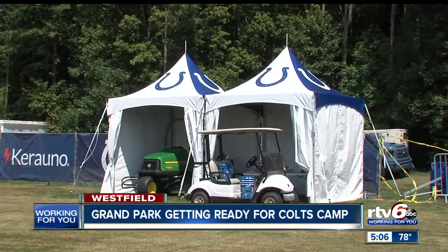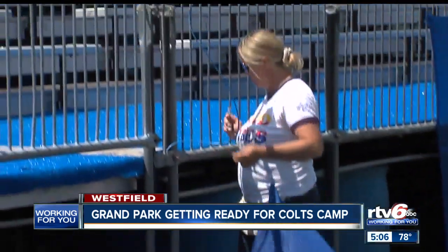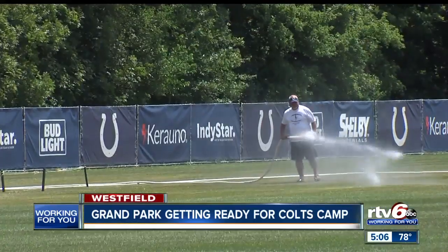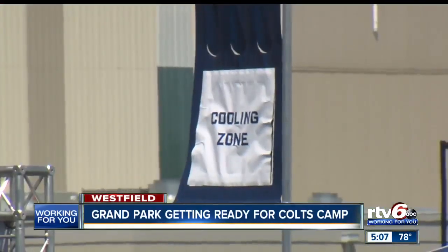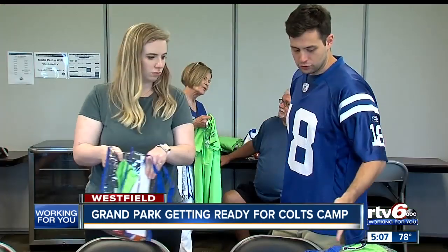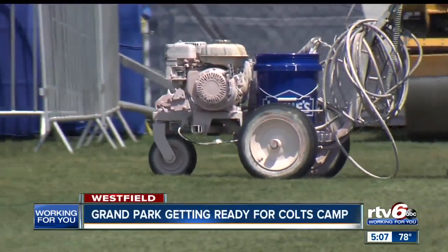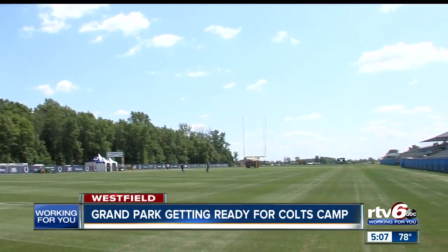While most NFL teams are holding just one or two open practice sessions this summer, the Colts will open things up for the duration of their three-week training camp. Grand Park has turned out to be a perfect fit for this big endeavor. Certainly supporting an NFL team is not the same as supporting a youth soccer club, but there are a lot of similarities and our staff is second to none. They're energized, ready to go, and volunteers are ready to welcome the fans starting Thursday. Hundreds of people will be donating their time to make sure things run smoothly. They love interacting with guests from all over the U.S.